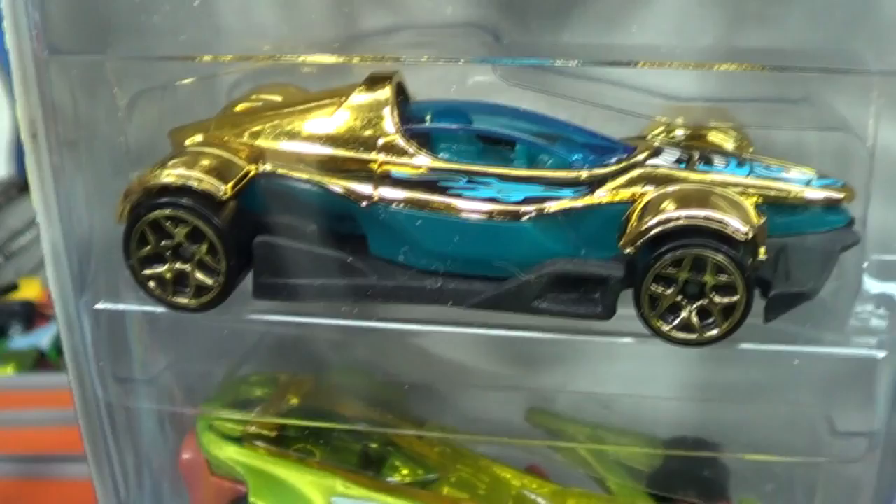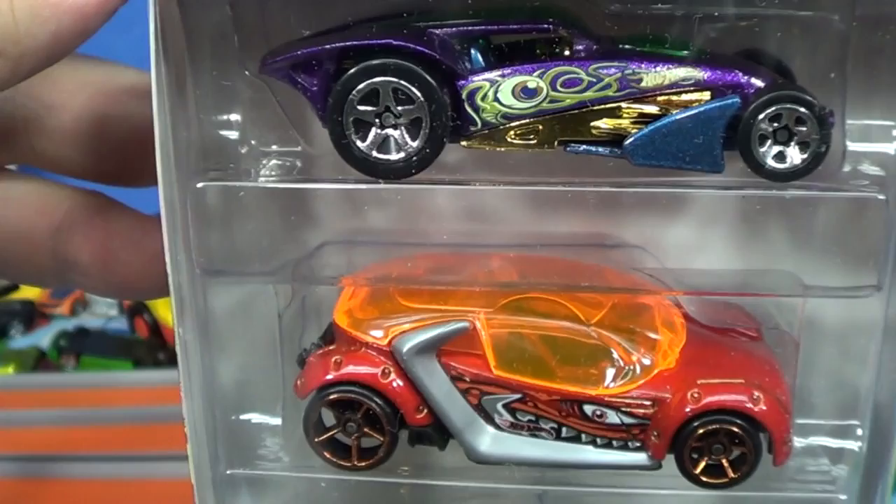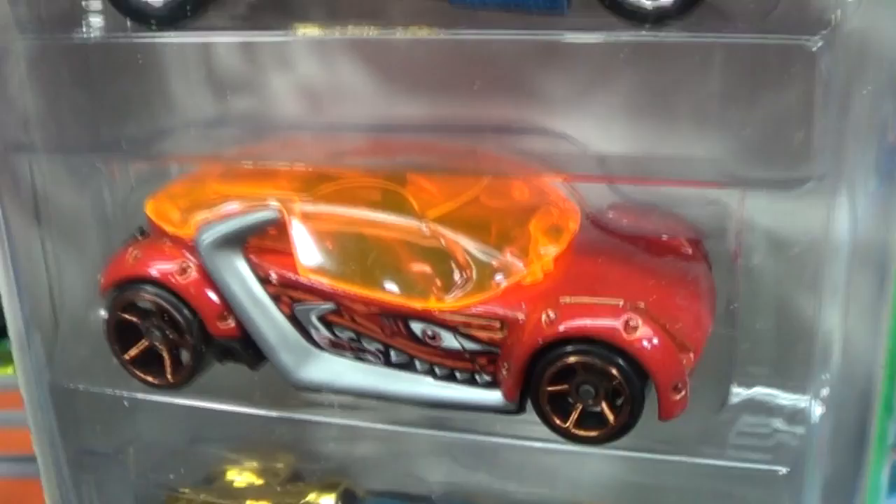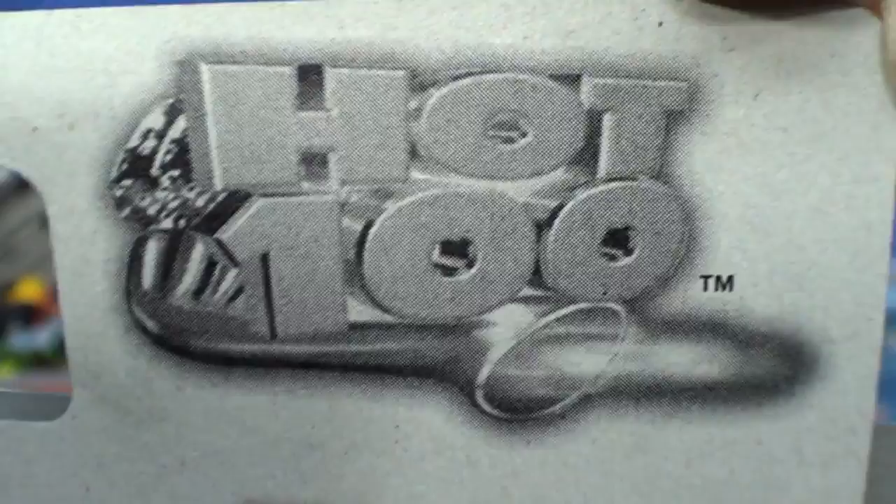But these two models on top are old guys. Brutalistic — both of these cars came out in 2004. Brutalistic has had quite a few colors. This other model here — long time no see. 2004 was an interesting year.